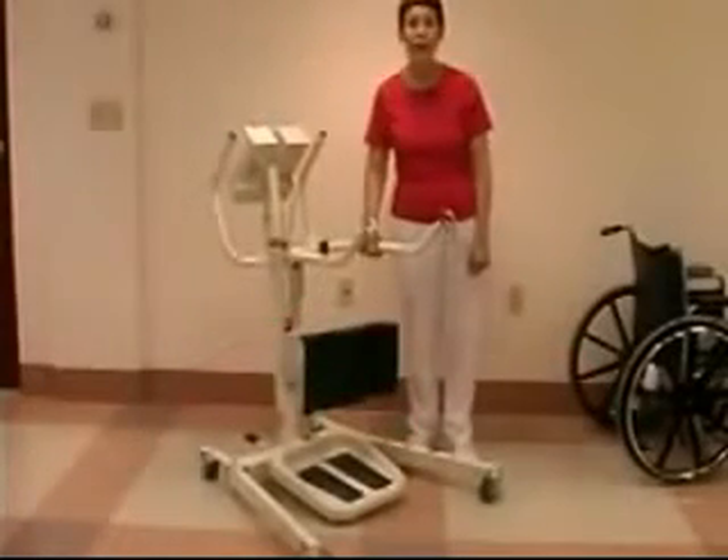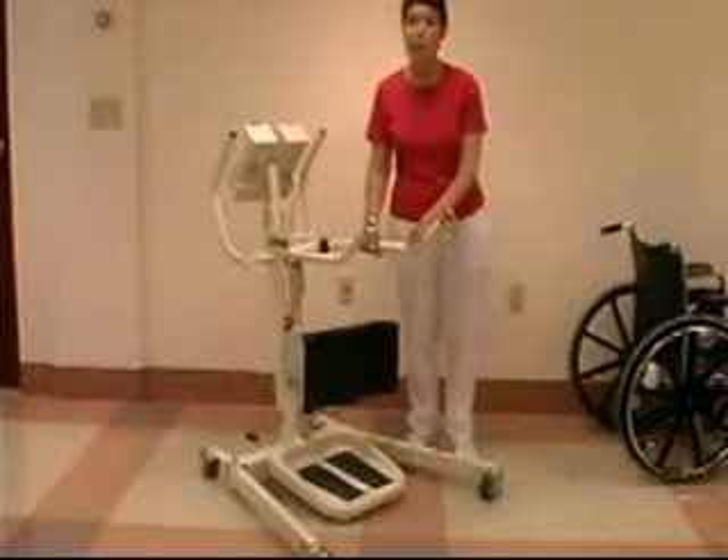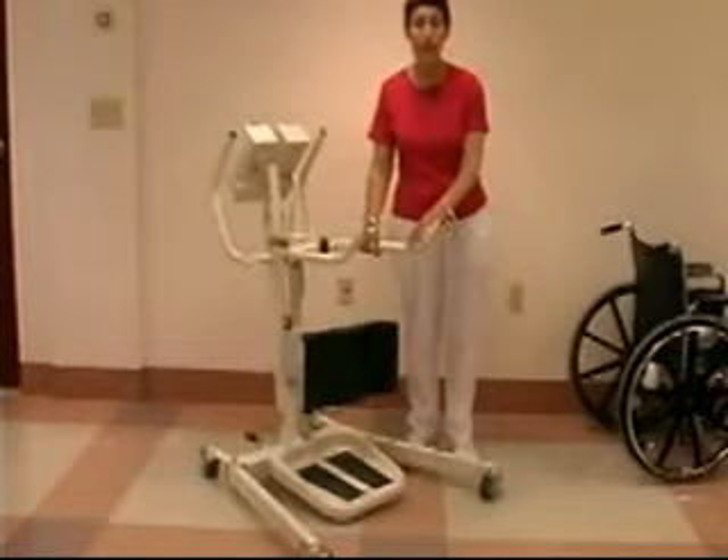Mechanical lifts have weight limits. This particular lift has a weight limit of 350 pounds. Always check with the nurse to find out the weight capacity of the lift you are going to be using.